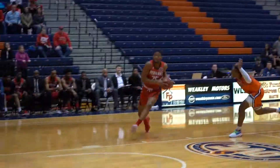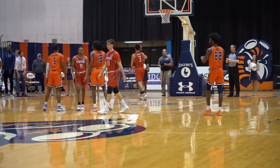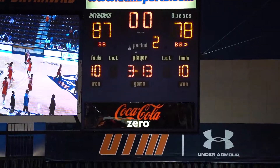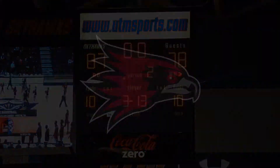Nine-nothing run. And Nigel Russell in for the dunk — and he missed it. Red Hawks won't appreciate that. The season has ended for the Red Hawks; they come up short here at UT Martin, 87-78.